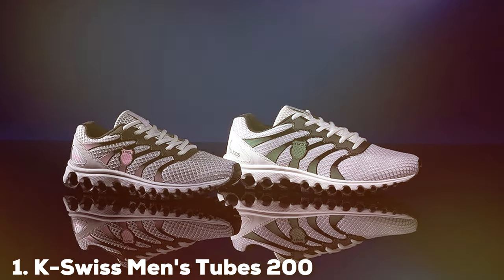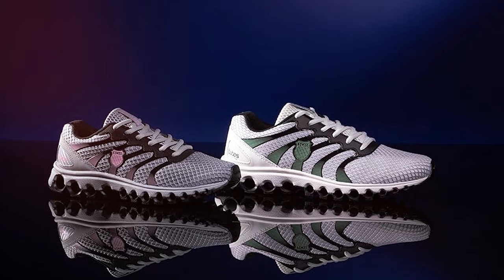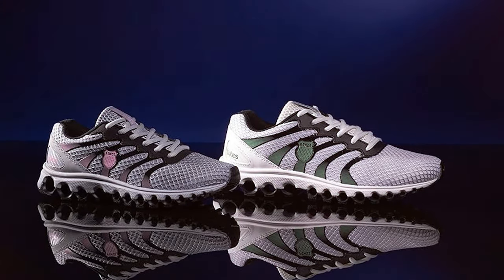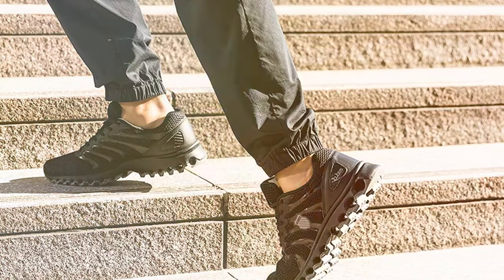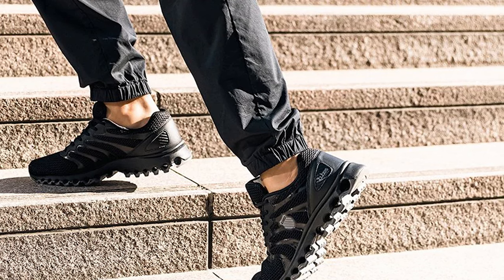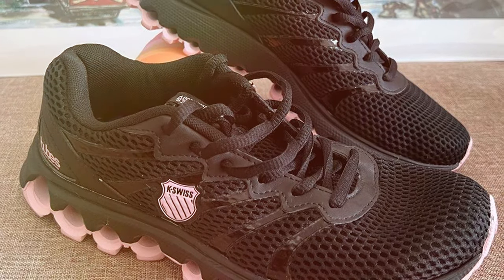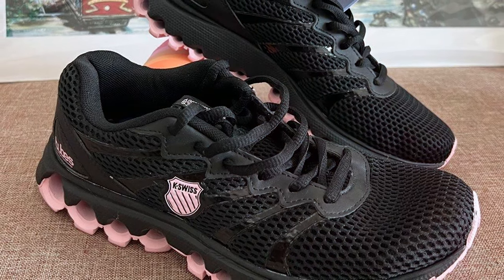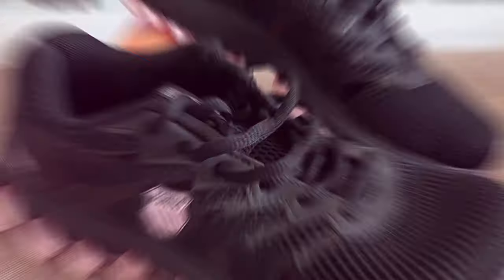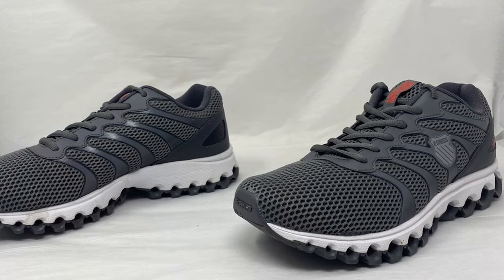At the first position of our list, we have K-Swiss Man Stoops 200 Training Shoes Sneaker. The K-Swiss Man Stoops 200 Training Shoes Sneaker is a powerhouse of performance and style. These shoes are designed to provide you with the utmost comfort and support during your training sessions. With their sleek design and durable construction, they not only look good but also deliver exceptional performance. The Tubes 200 features a cushioned insole and a padded collar ensuring your feet stay comfortable throughout your workout. The durable rubber also provides excellent traction so you can confidently tackle any exercise.